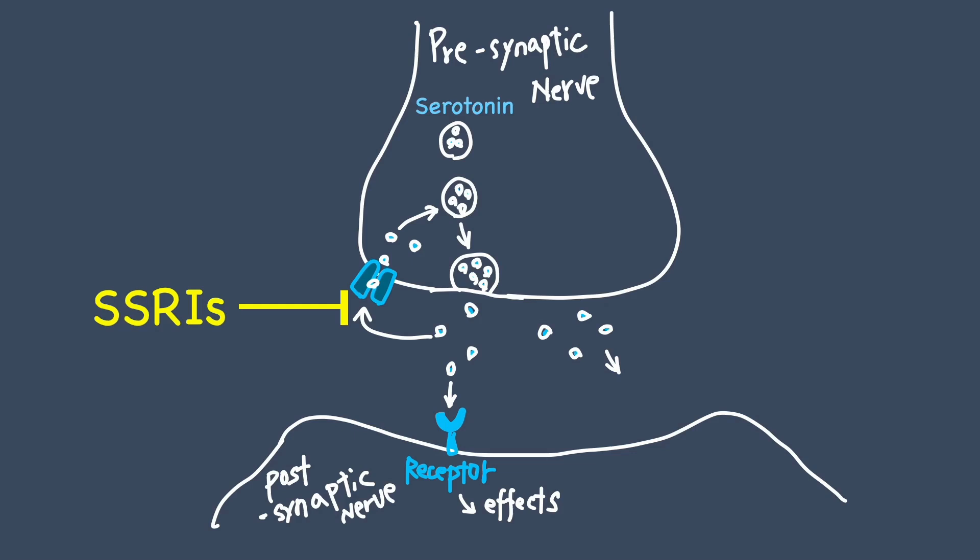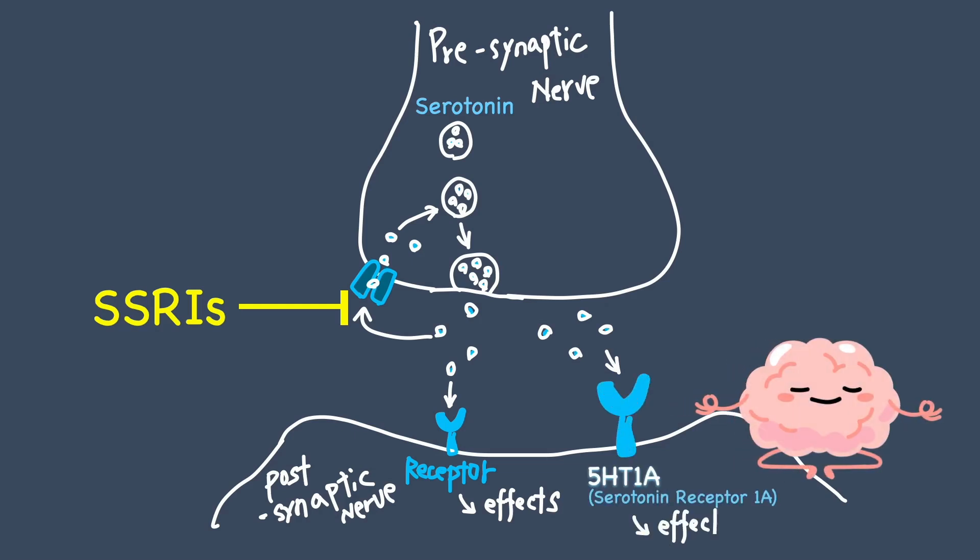How do SSRIs work? When serotonin binds to 1A receptors, it helps reduce anxiety and promotes a calm mood. This is the main reason SSRIs are prescribed.